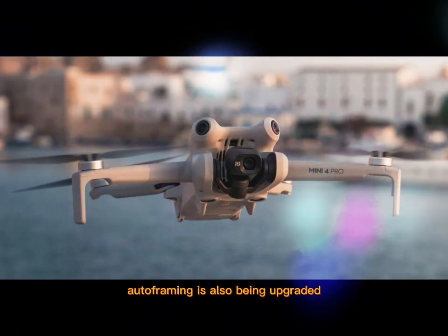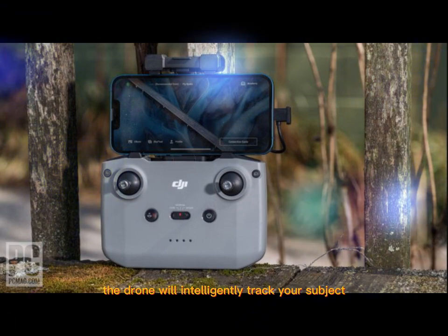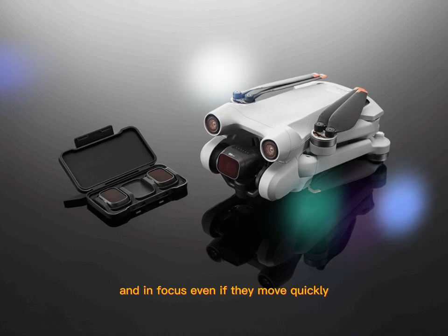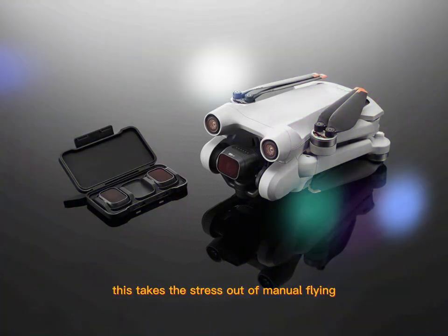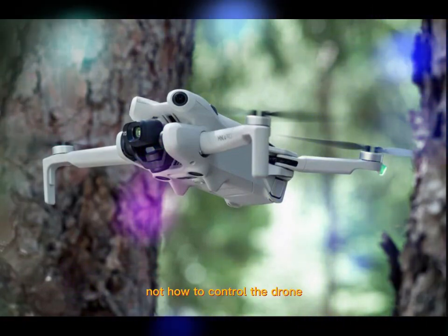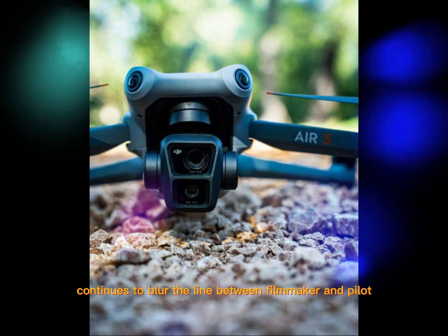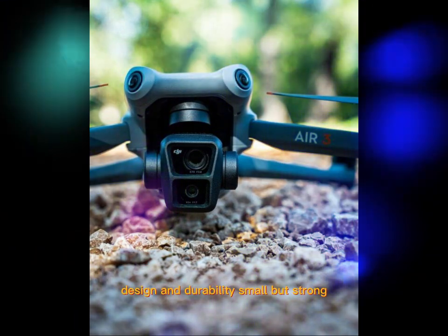Autoframing is also being upgraded. If you're using MasterShots or QuickShots, the drone will intelligently track your subject, adjusting its position and angle to keep your subject centered and in focus, even if they move quickly. This takes the stress out of manual flying — you focus on what you're capturing, not how to control the drone every second. DJI continues to blur the line between filmmaker and pilot, and the Mini 5 Pro is proof of that.